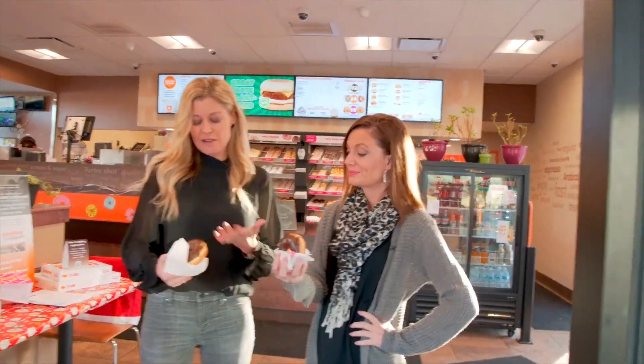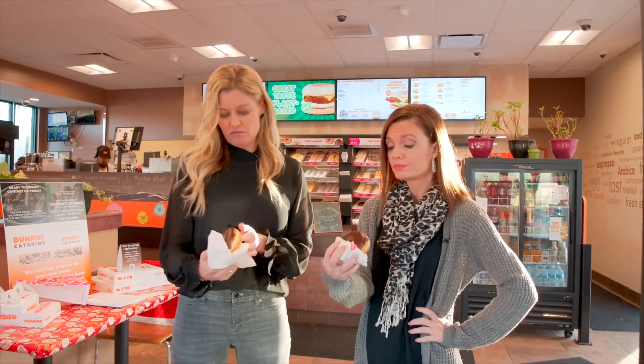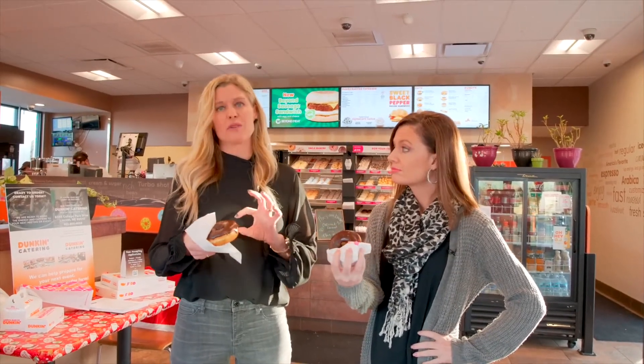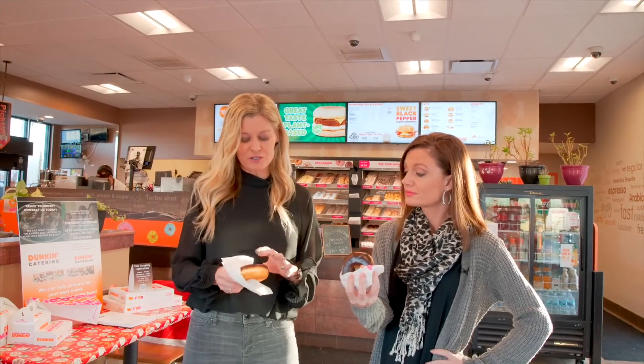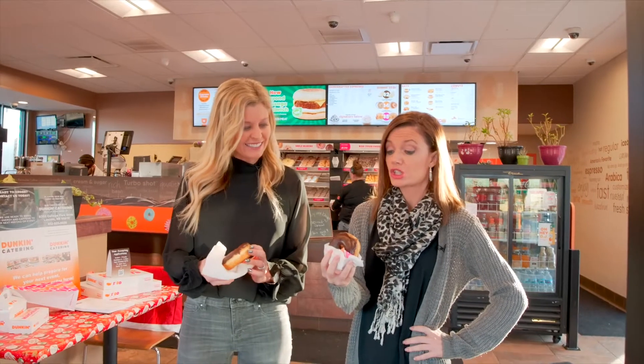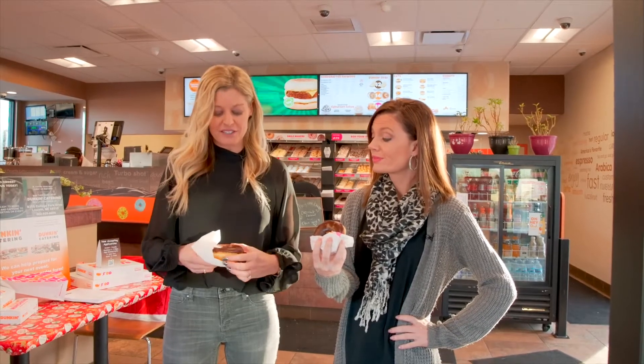My first thought looking at the donut is it is a really good thickness, I would say. It's a pretty typical raised donut. I've had some that were super thin before, so this has a good thickness to it. The frosting is drizzled so pretty — I do have to note that. It looks delicious. It's got an appropriate amount of frosting, proportionate to the donut. So I'm excited to try this one.